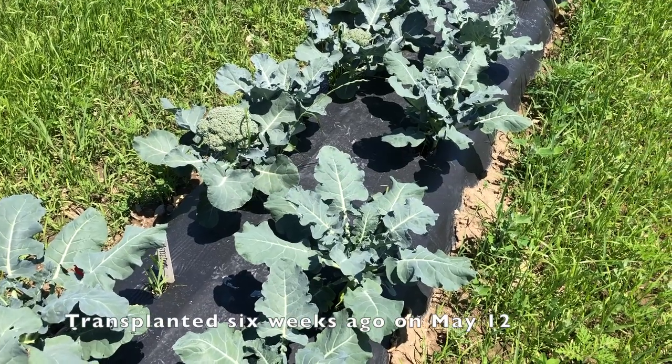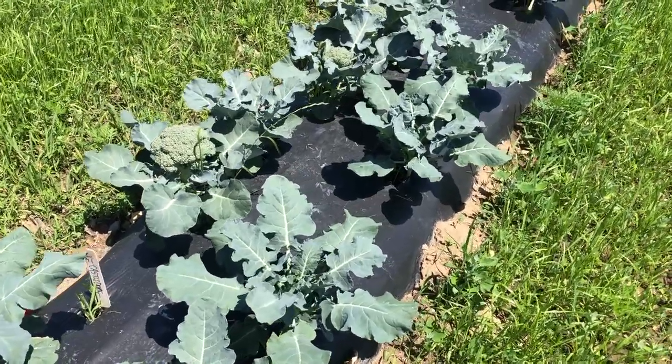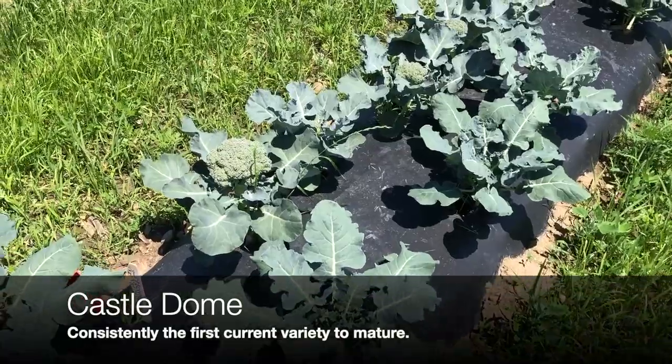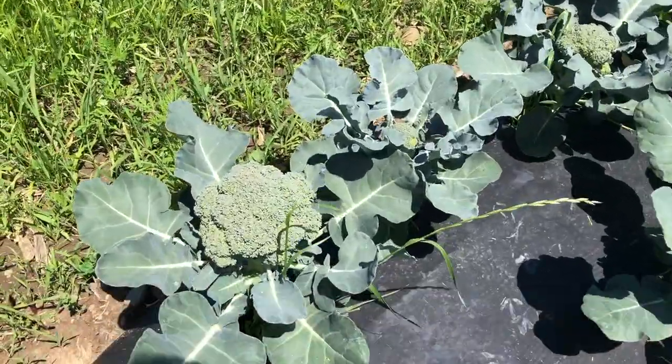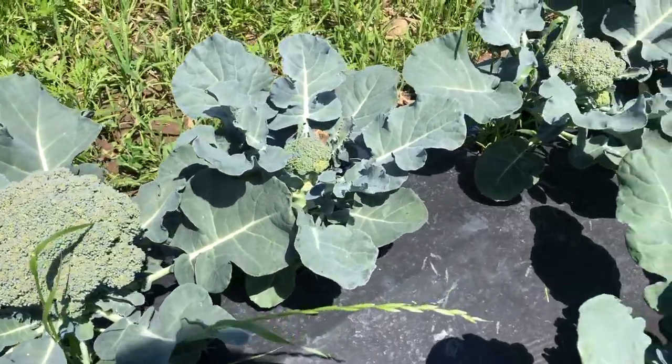June 24th. So broccoli harvest in June — we can get broccoli harvest in June here. Castledome is really early, but there it is, full-size head. That's probably six inches.